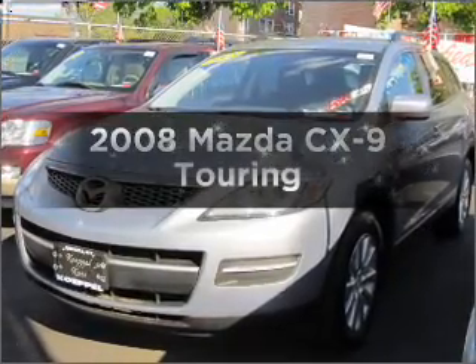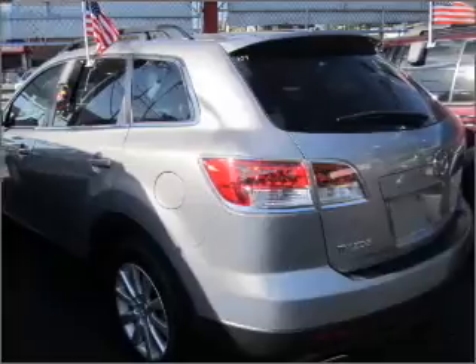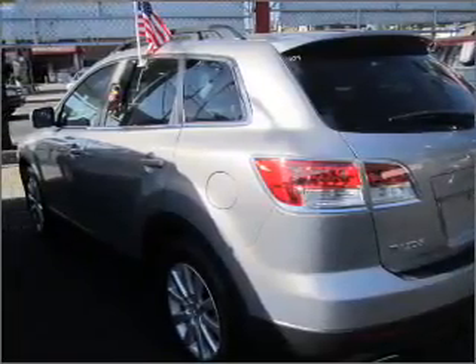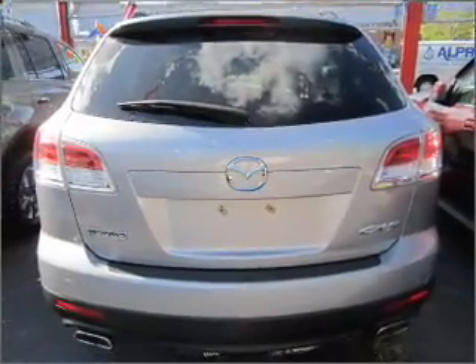Check out this 2008 Mazda CX-9. If you're looking for an automobile with great attributes, look no further. With a reliable six-cylinder engine that responds smoothly to its six-speed automatic transmission, premium wheels give a more luxurious look.